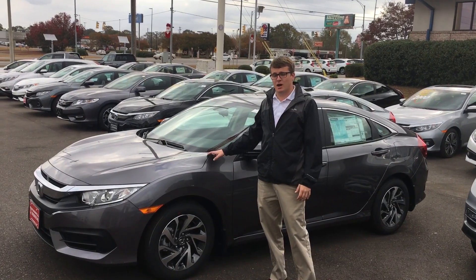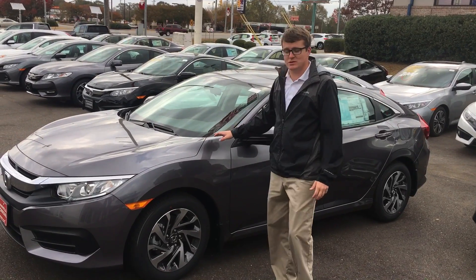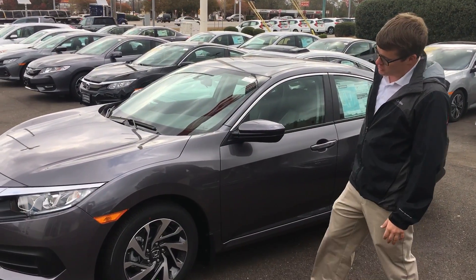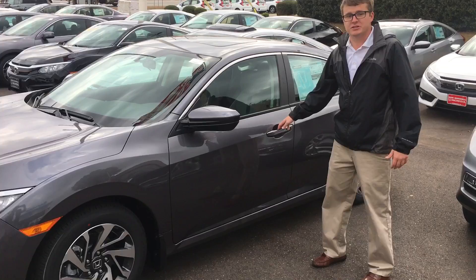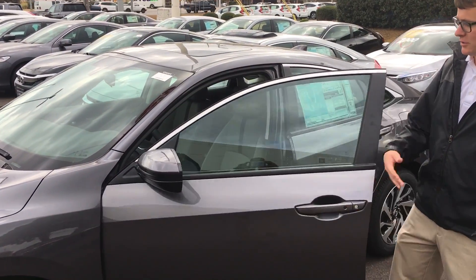This is Max Johnson here at Sam Boswell Honda in Enterprise, Alabama. Behind me we have a 2017 Honda Civic EX. On the EX you are going to get these rims right here, special only to the EX. It's going to have a proximity key so when you get within 32 inches it's going to automatically unlock.